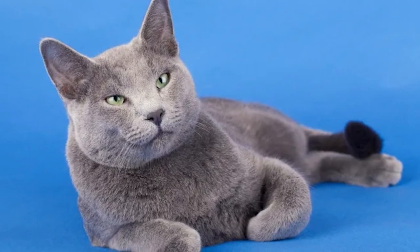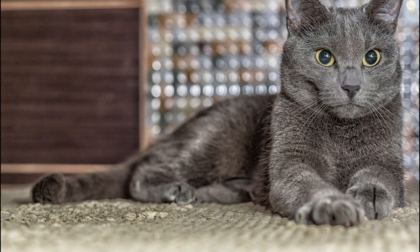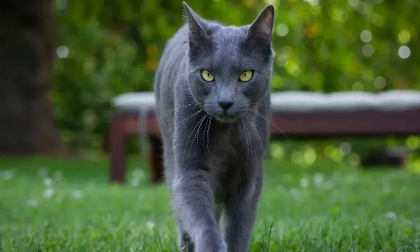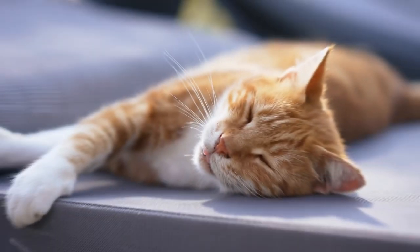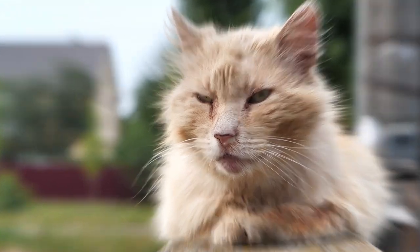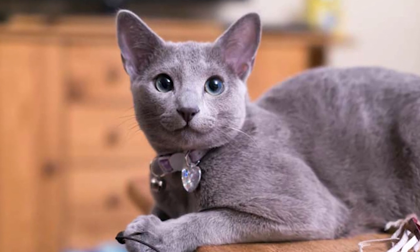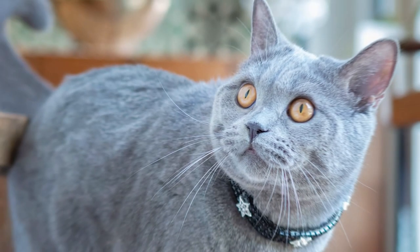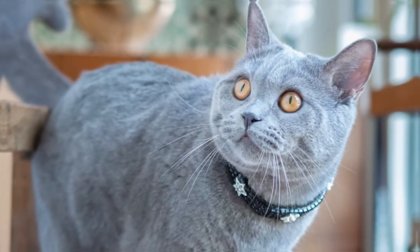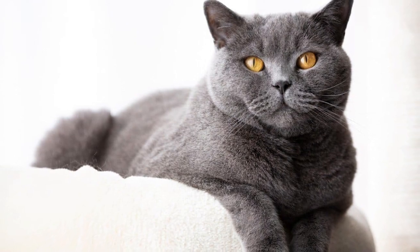Another reason Russian Blue cats are considered hypoallergenic is that they often have a reputation for being somewhat reserved and not excessively grooming themselves, which means they may spread less allergenic saliva on their fur. While they do groom themselves like all cats, they tend to be less obsessive about it than some other breeds. Since Russian Blues may groom themselves less frequently and less vigorously, there might be fewer allergens distributed onto their fur. With less frequent grooming, there may also be a smaller amount of dried saliva — known as dander — on their fur, potentially leading to reduced allergen levels in the environment.